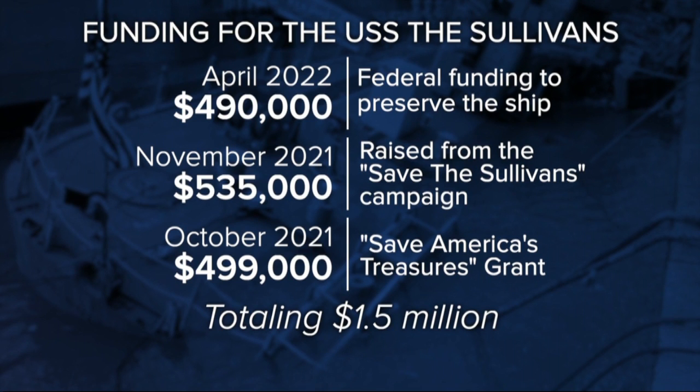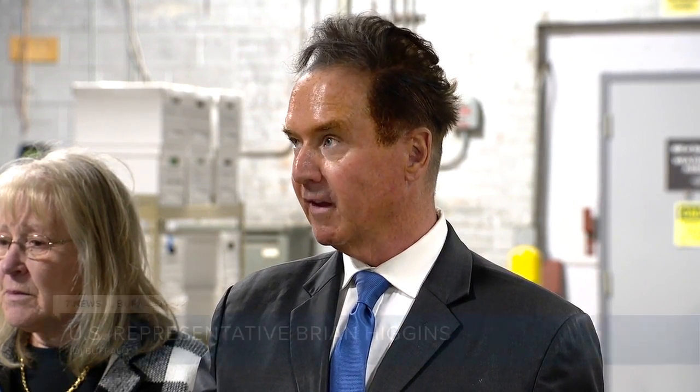Congressman Brian Higgins was asked about funding for the repairs today. He said: 'I think the question is, before they could get to it or issue the request for proposals or enter into a contract with people that do this kind of work, this incident had occurred. Whatever was the major influence, the bottom line is there's a source of flooding — they have to find it, they have to dewater the vessel, and then they have to repair it.'